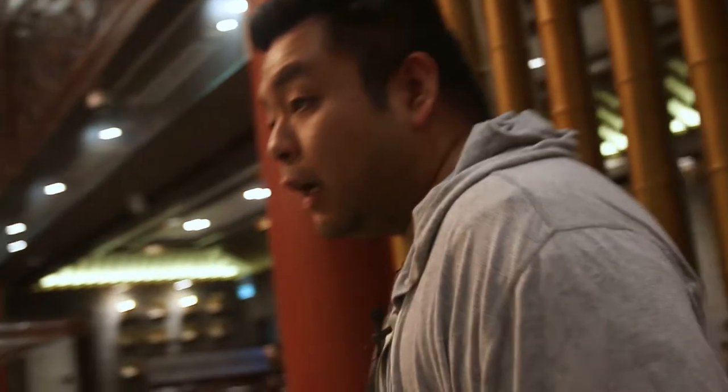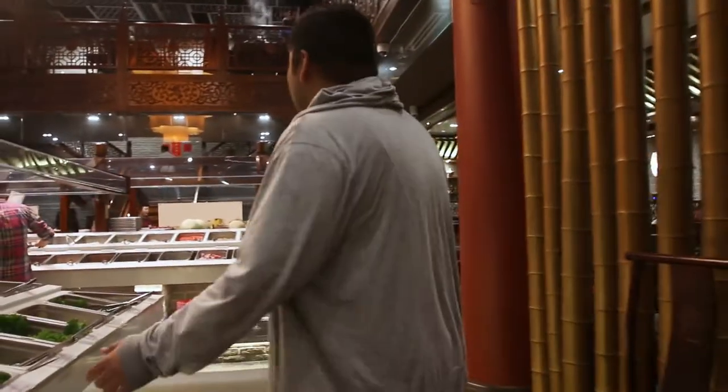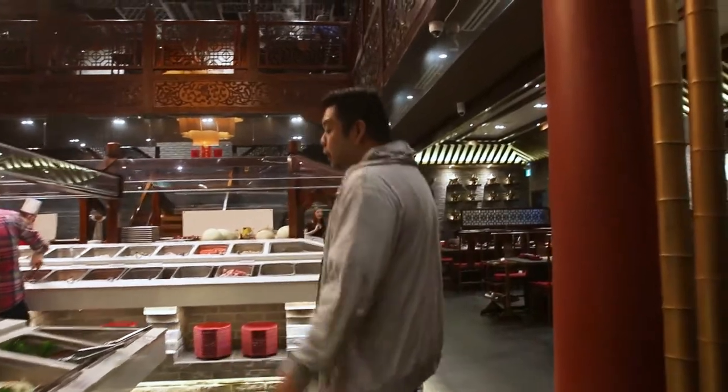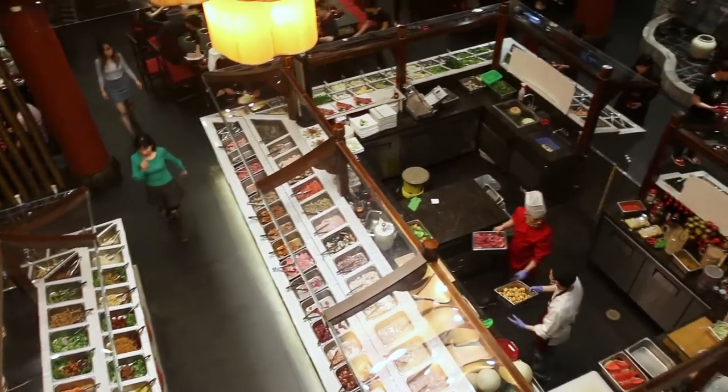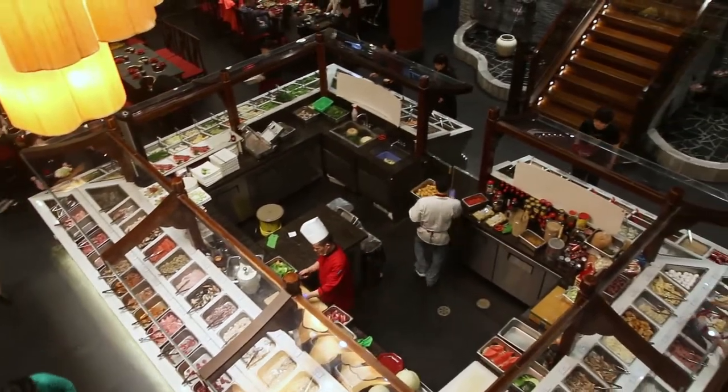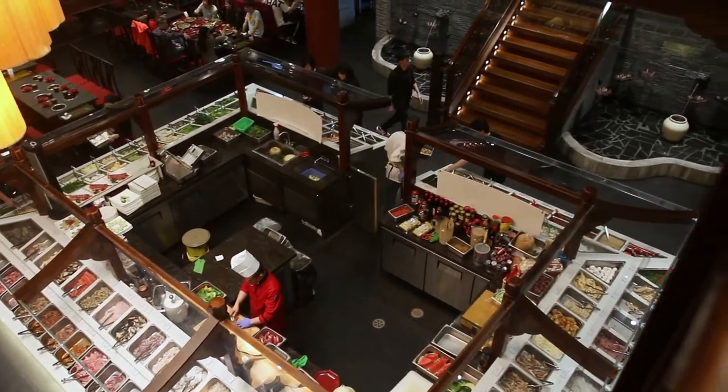On the menu it's like a buffet style — basically you have options to pick different types of meat and different types of vegetables. They range from beef, pork, you can also get some crab, some seafood. At the end of the day you put it into this boiling pot with seasoning and it comes out something very delicious.